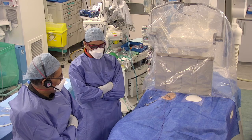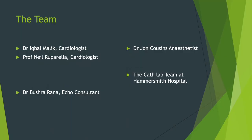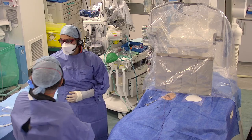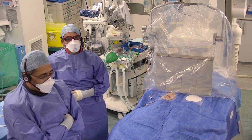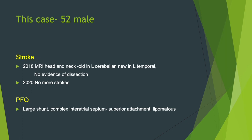Brief introductions: we have Professor Neil Ruparelia, Bushra doing the echo, John Cousins doing the anesthetic, and we have the great honor of our cath lab working on a Saturday. We also have Margot from OccluTech — it's always a pleasure to have Margot in the cath lab. We've got an interesting case, so we'll launch straight in with the slides.